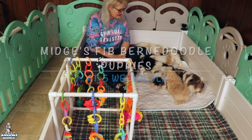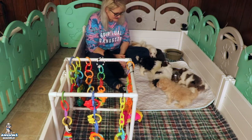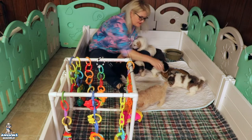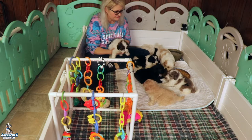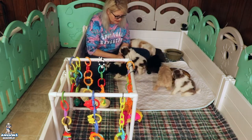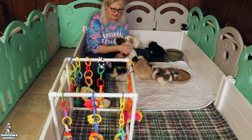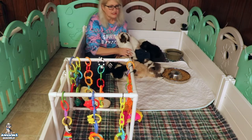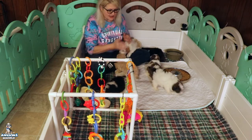Hi, awesome doodle family! It's Tammy. I am here with Midge and her litter of F1b miniature Bernedoodles. These guys are almost five weeks old and they are doing so good — they're so sweet, so funny, so happy. They're all developing just as we would hope. This is my favorite age of puppies, five to six and a half weeks old, before they start to get really hard work, when they're still just fun little cute babies.